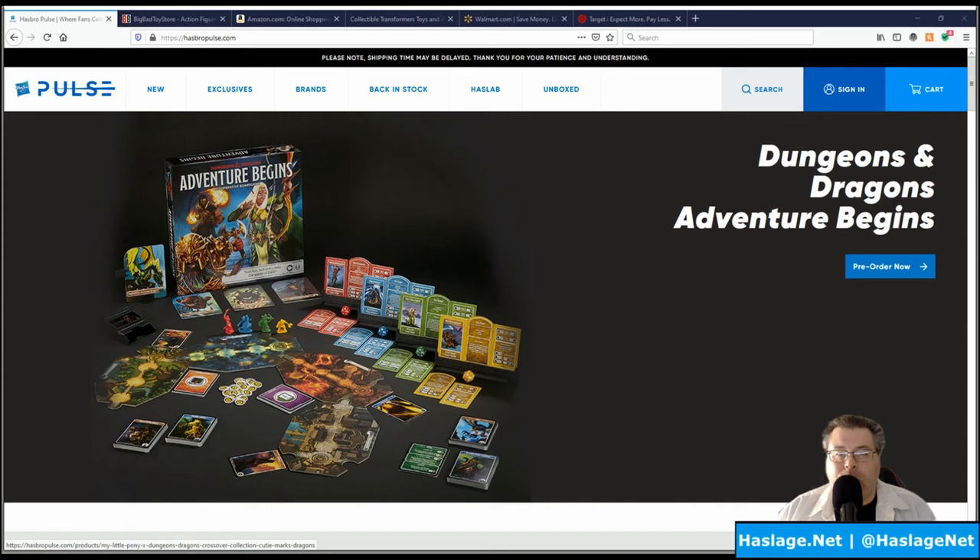I choose four regular websites when I go looking for Transformers, and then there are two store-specific websites I kind of bump into one category because Hasbro has been doing exclusive deals with those two specific sites where you can only get figures there. But I consider the first four more broad — you're less limited, even though there are exclusives on each of those websites too.